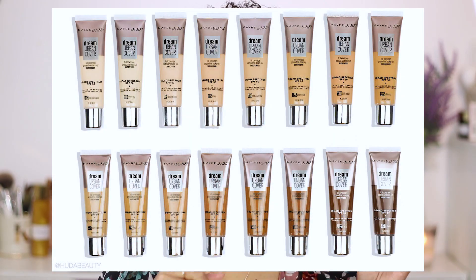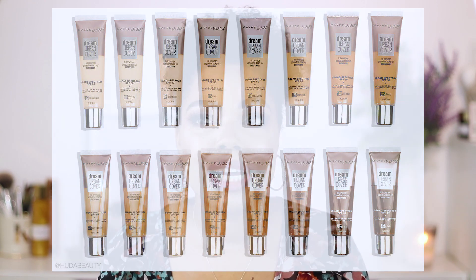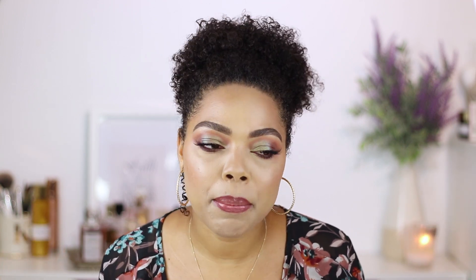It does have SPF 50, which is super duper high for a foundation. I ain't mad at it — it's protecting your skin so I'm here for it. There are 16 shades to select from with this foundation, which is definitely not that high in my opinion. I believe they will expand it if it does really well because the shade range isn't that amazing. But Maybelline is known for having really great shade range, so we're going to give it some time. This foundation has one fluid ounce or 30 ml and it retails for $15.99 on the Maybelline Canadian website.